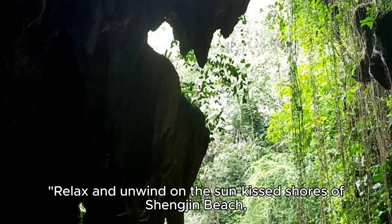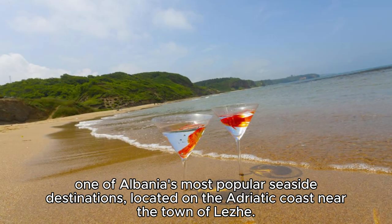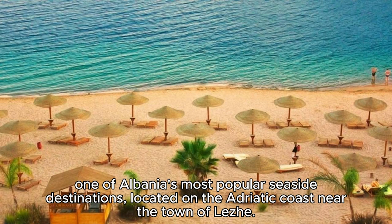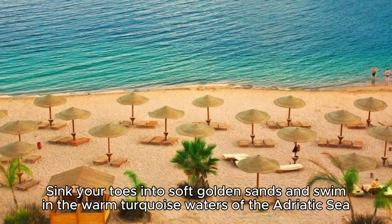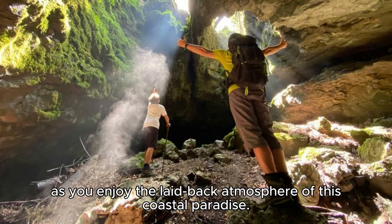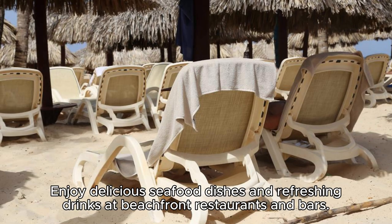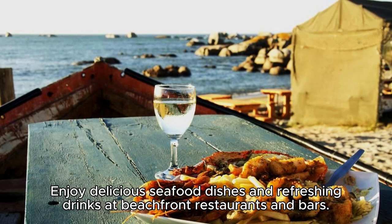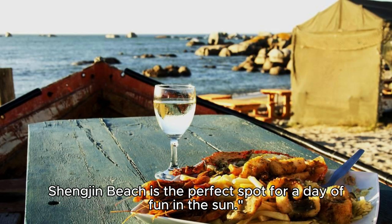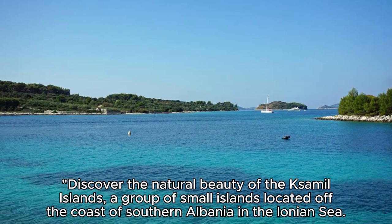The Shenzhen Beach. Relax and unwind on the sun-kissed shores of Shenzhen Beach, one of Albania's most popular seaside destinations, located on the Adriatic coast near the town of Lez. Sink your toes into soft golden sands and swim in the warm turquoise waters of the Adriatic Sea as you enjoy the laid-back atmosphere of this coastal paradise. Lounge on beach chairs, play beach volleyball, or take a leisurely stroll along the shore. Enjoy delicious seafood dishes and refreshing drinks at beachfront restaurants and bars. Shenzhen Beach is the perfect spot for a day of fun in the sun.